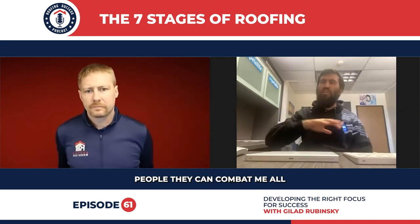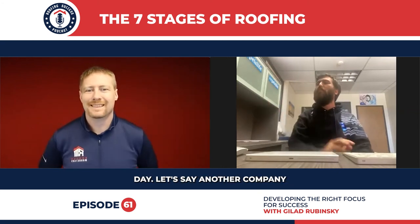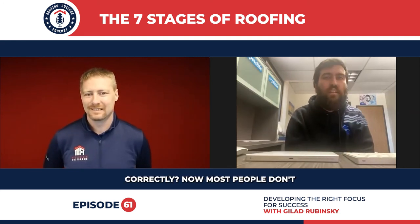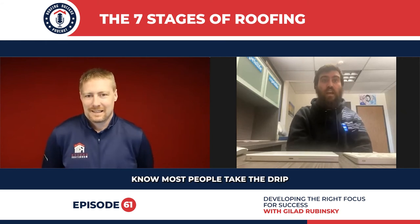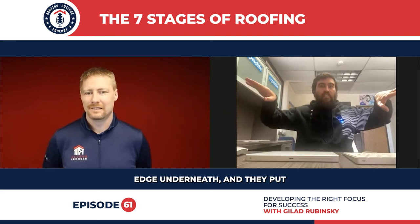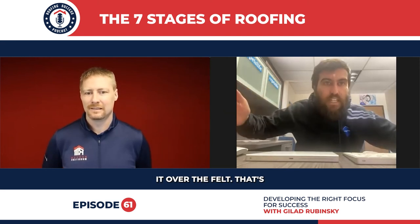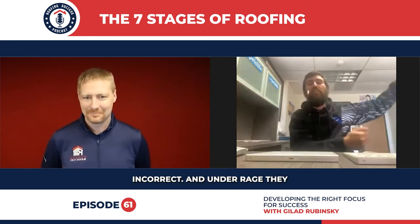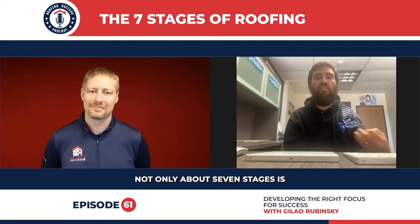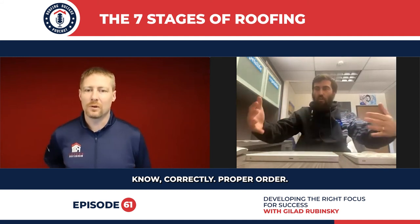People can combat me all day — let's say another company also does seven stages. But do you know how to install drip edge correctly? Most people don't. Most people take the drip edge on the eaves and put it over the felt — that's incorrect. And on the ridges they do it the other way around. So it's not only about seven stages, it's about doing it correctly.